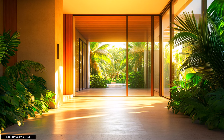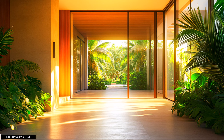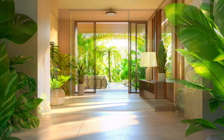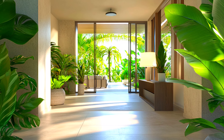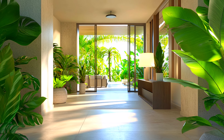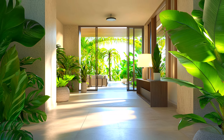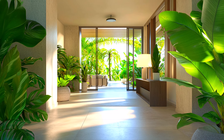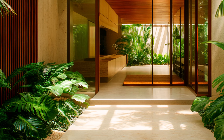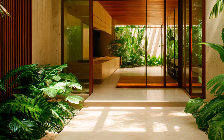Welcome to a serene escape where modern design meets tropical charm. This minimalist tropical house captures the essence of refined simplicity with its stunning entryway view. The entryway showcases an elegant, minimalist design that emphasizes clean lines and a streamlined aesthetic, with a sophisticated facade focused on simplicity and functionality.